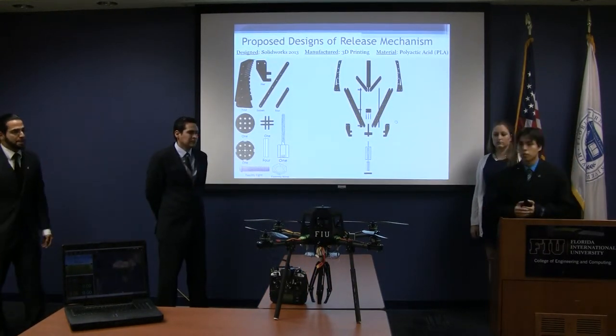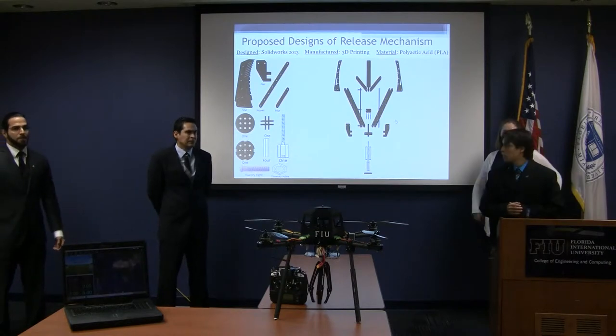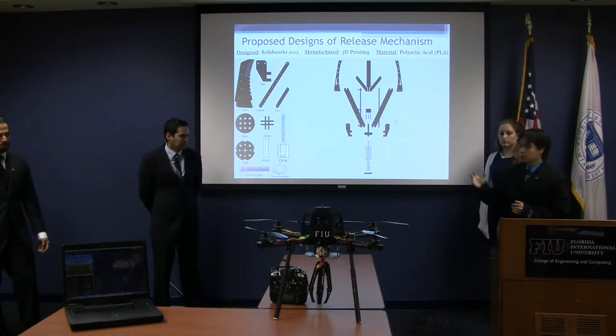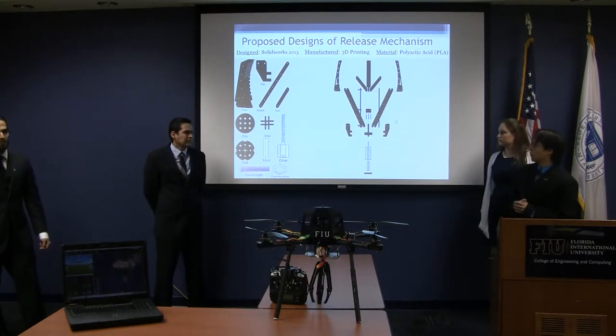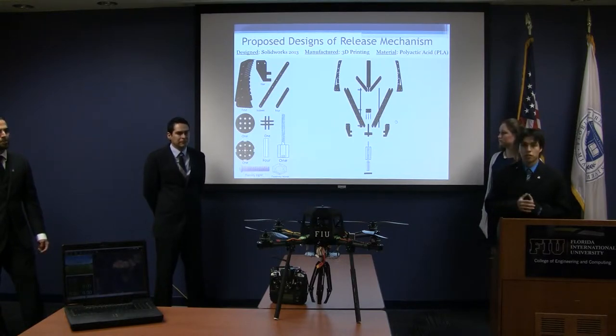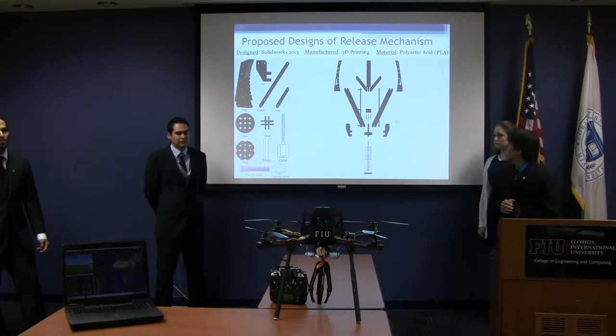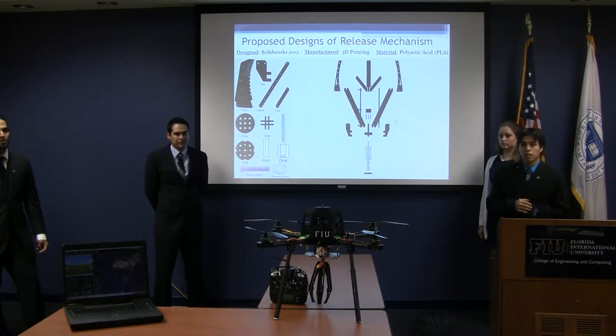The release mechanism was one of the most important parts of our design. All the components were designed in SolidWorks 2013 and then manufactured through 3D printing, which took about 46 hours on average to print all components. The material used was polylactic acid, also known as PLA. We used PLA because it provides high-quality prints, is easily recycled and reused, and had the material properties needed for our application.